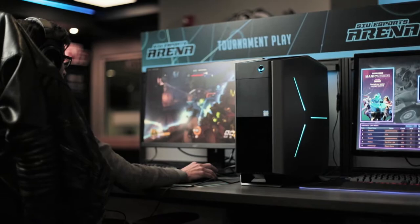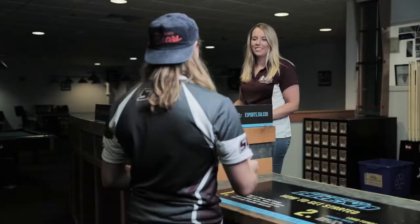Hi, my name is CJ and welcome to the SIU Esports Arena at the SIU Student Center. The SIU Esports Arena is located on the north side of the Student Center. The main entrance is located inside of Bowling and Billiards. Let's head inside.